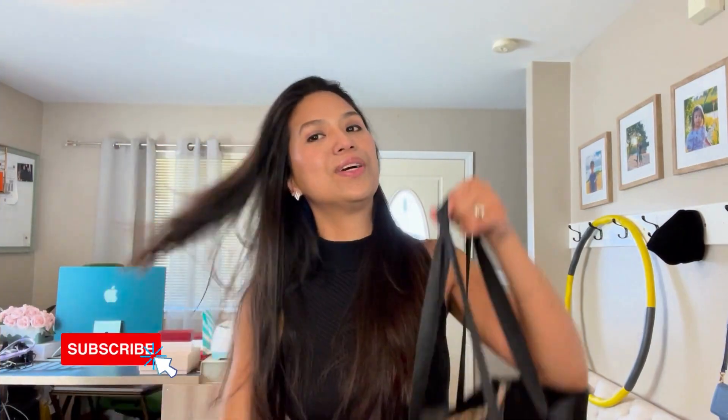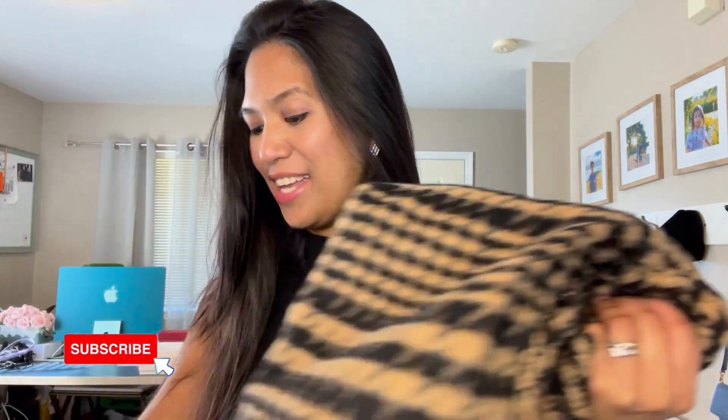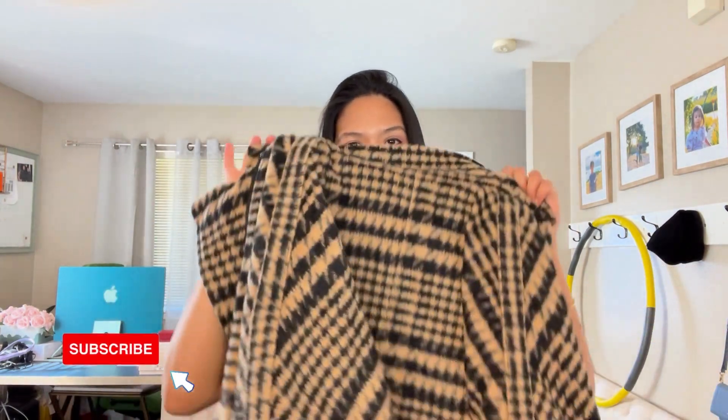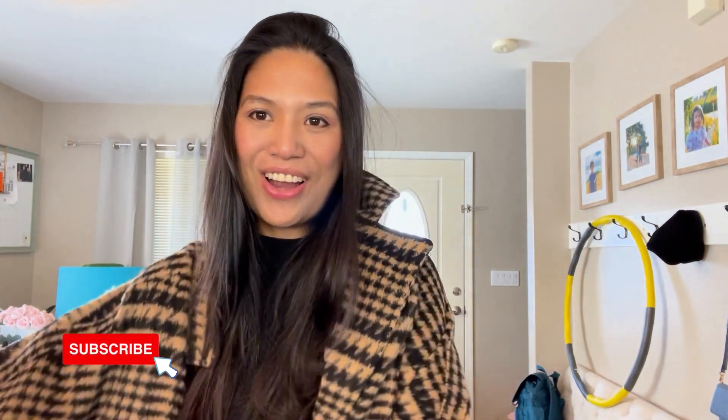Okay, item number one is from DKNY. Where I live it's still very cold, and it's good news and bad news — if you like warm weather it's bad news, but if you like great deals on outerwear, it's good news because most outerwear is on sale now.